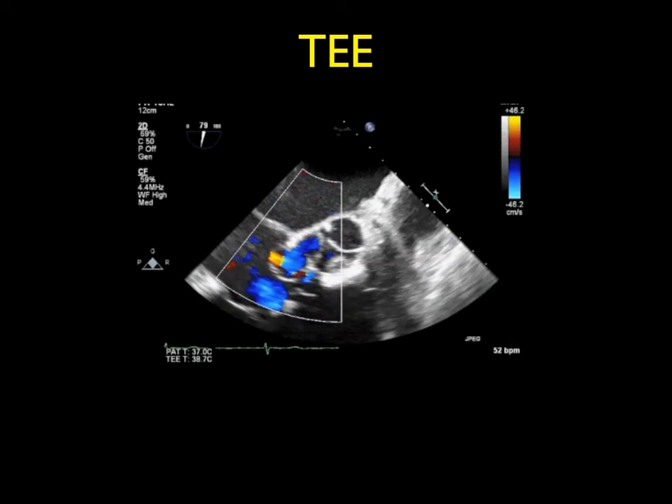The suture line was then completed with the cor matrix tissue over the sinus of Valsalva aneurysm. It was then tested by administering more cardioplegia into the aorta, and you can see there's no leak from the patch. Some blood welling up in the lower part of the screen is from the coronary sinus draining into the right atrium.